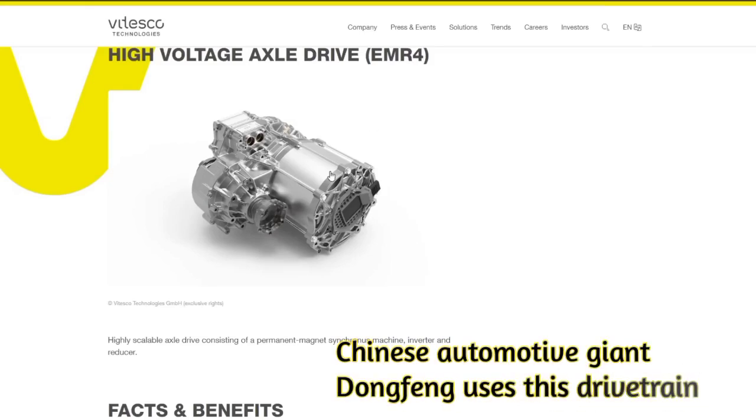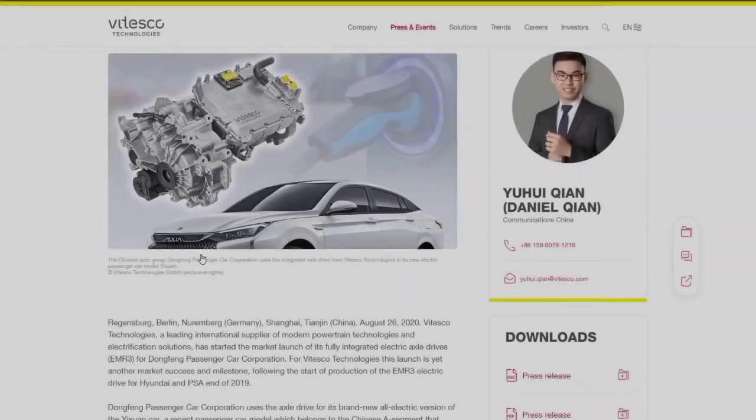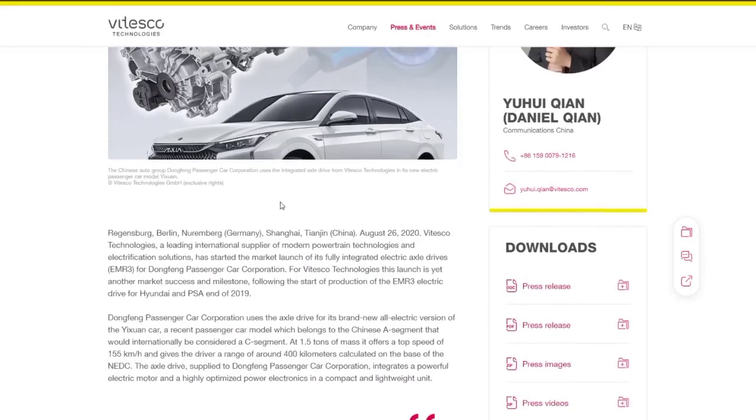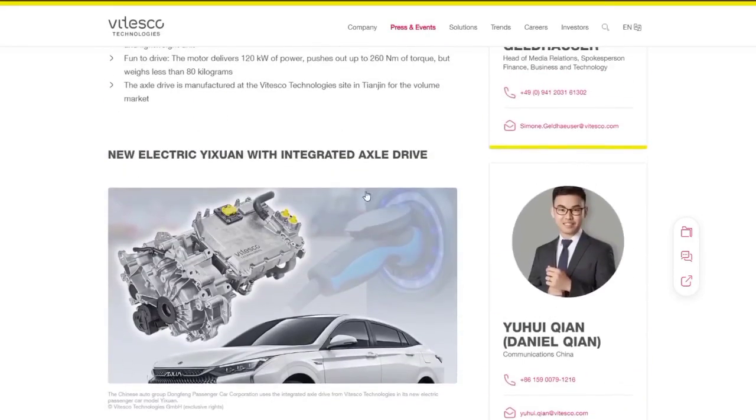Several models from the Stellantis group also use the EMR-4, including the Opel Corsa and the DS3 Crossback E-Tense. Hyundai also employs this technology in models sold in China, such as the Nino and LaFesta. The widespread use of the EMR-4 axle drive in various markets underscores its reliability and performance.